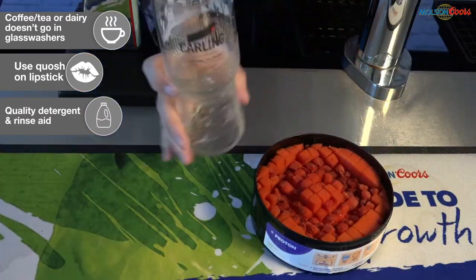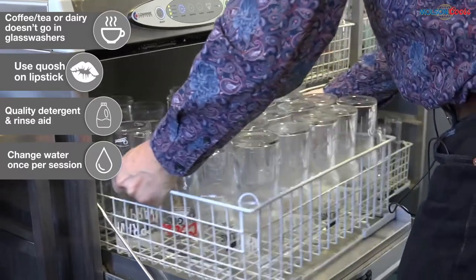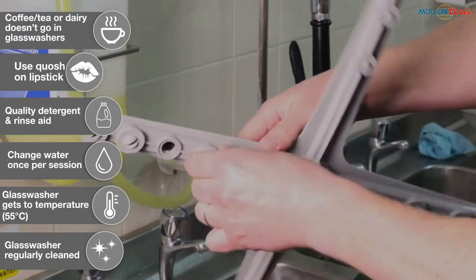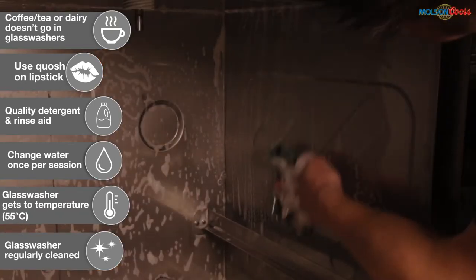Use a good quality rinse aid and detergent like Zenit. The water needs to be changed once per session and the glass washer must be getting to temperature and must be regularly cleaned — rotors and filters once per day and the full glass washer scrubbed once a week. See our glass washer video for more details on this.